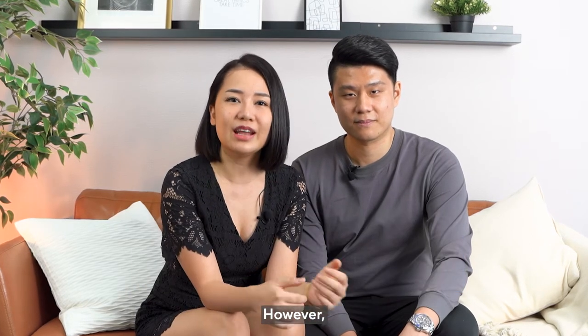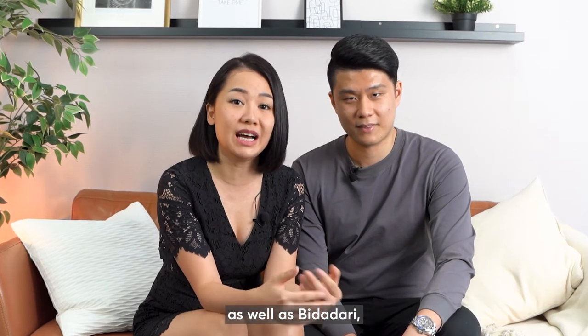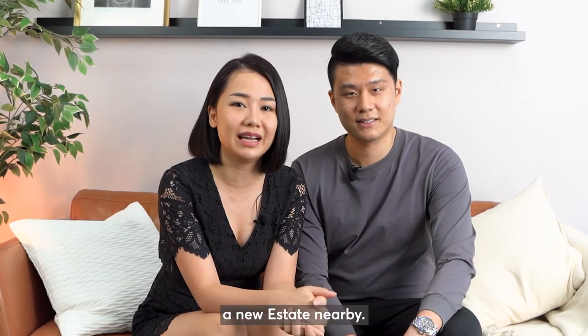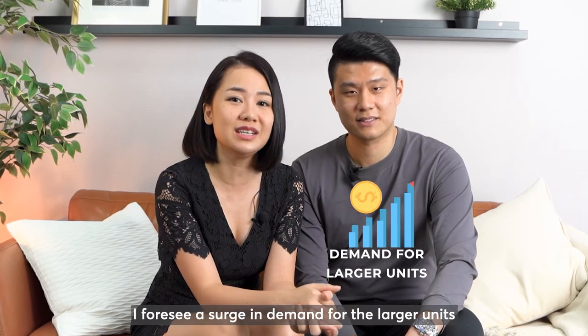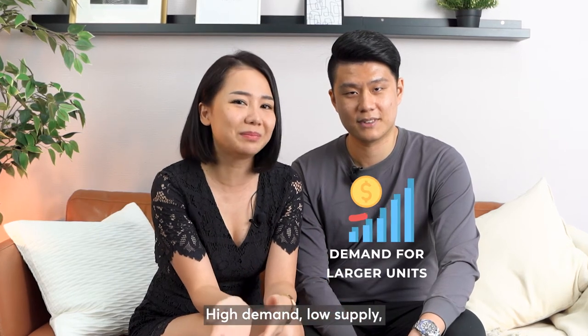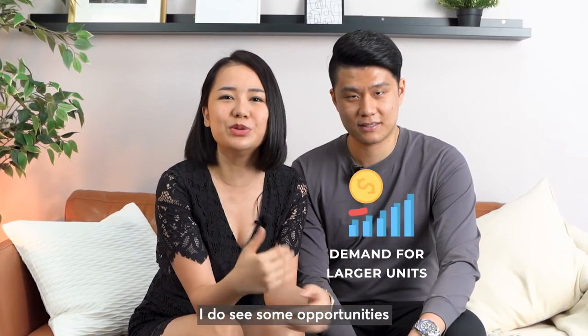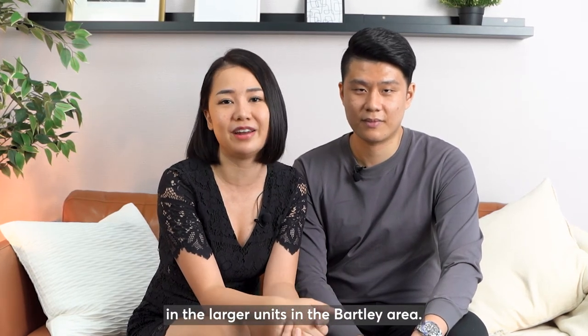However, there will be more BTOs coming into the Buangkok area, as well as Bidadari, a new estate nearby. Therefore, I foresee a surge in demand for larger units in 5 to 10 years' time — high demand, low supply. So I do see some opportunities in the larger units in the Buangkok area.